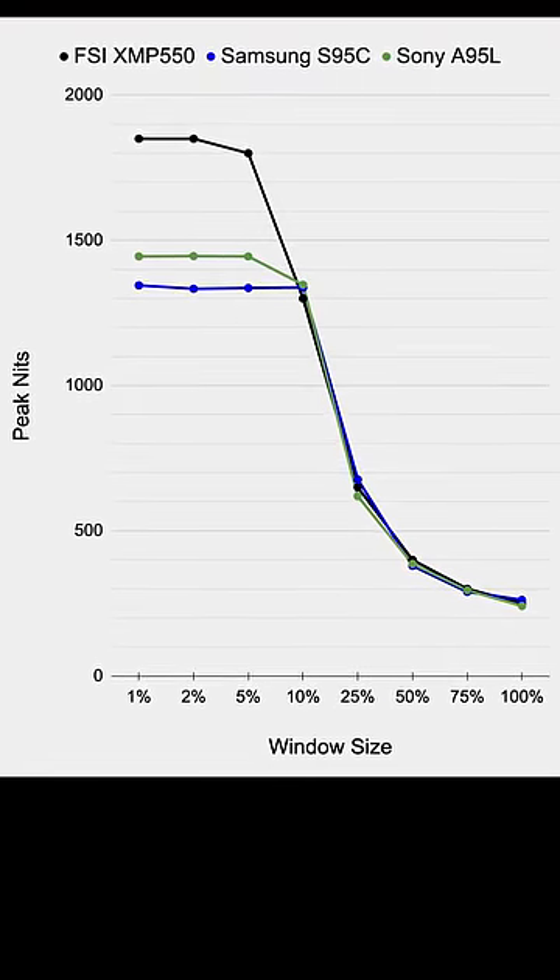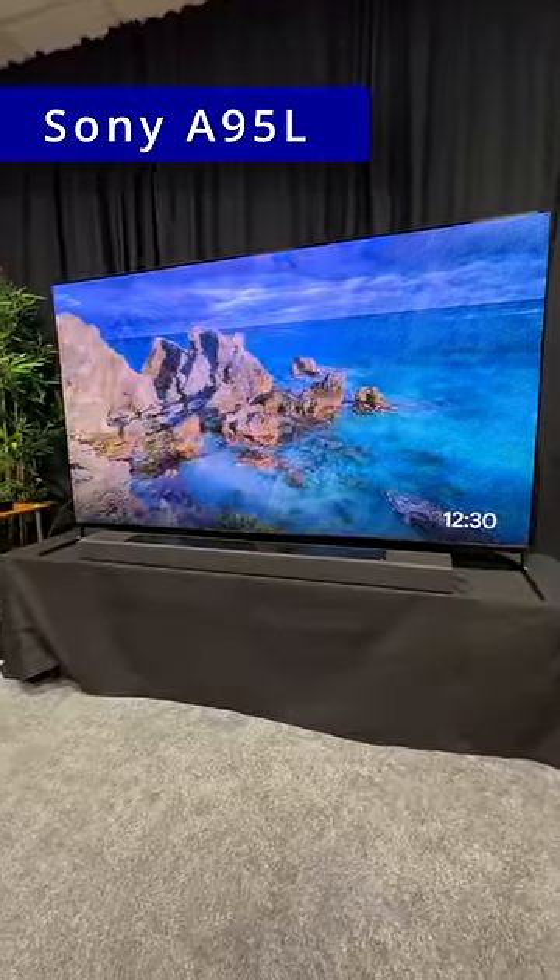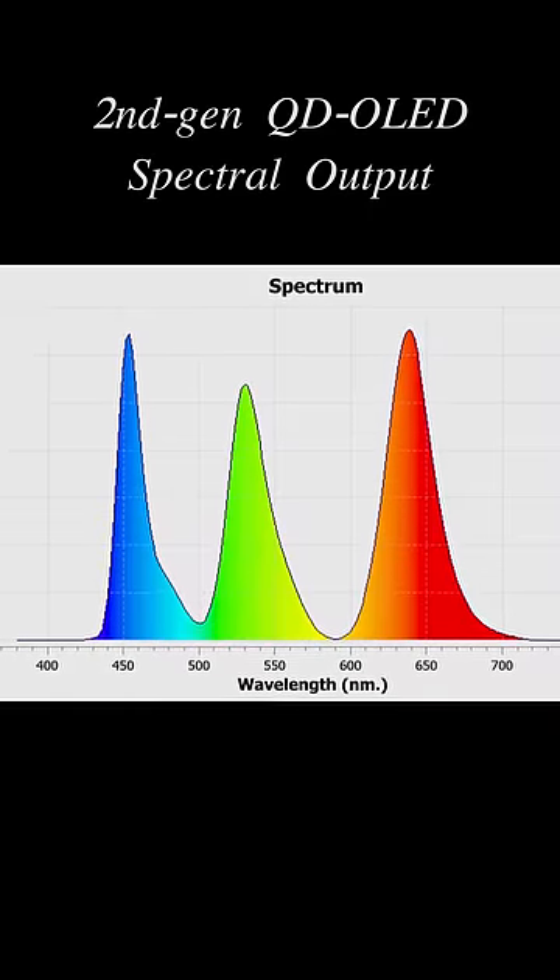Now, except for higher peak brightness at smaller window sizes, the ABL profile seemed similar to that of the Samsung S95C and the Sony A95L, which used the same 2nd generation QD OLED panel.